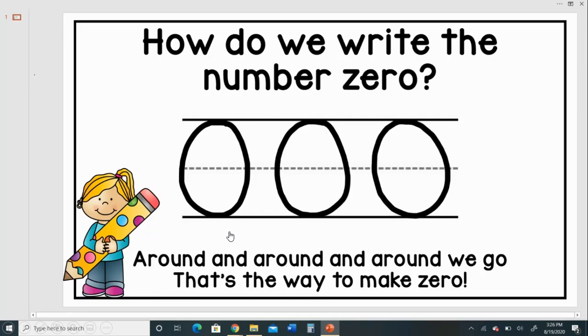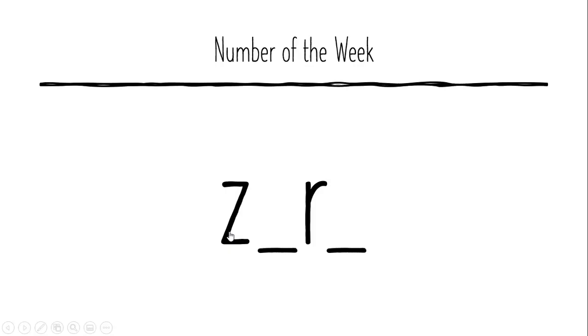Nice job. Do you remember how to spell zero? Let's see. There are two letters in this one for me. And what are the two letters? So we have Z. What comes here? E. Nice. R. Then O. Great job. Z-E-R-O.